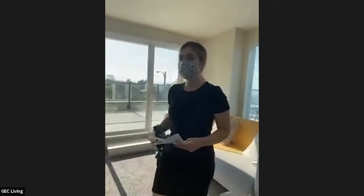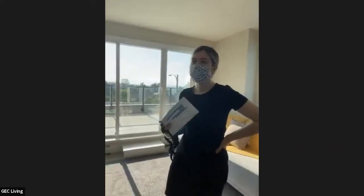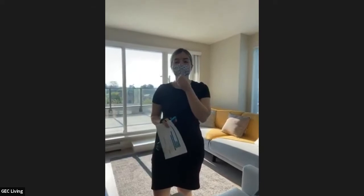Which GEC residence do you suggest for New West? Honestly, it is a 30 to 40 minute Skytrain ride, so any of them would work. Potentially it would be easier from the downtown location, Viva. But I'd say connect with us on social media or email our reservations team at reservations@gecliving.com so we can have a look and confirm which one is closer.